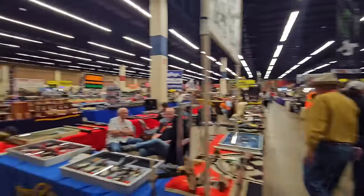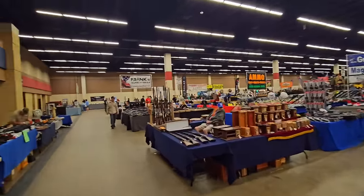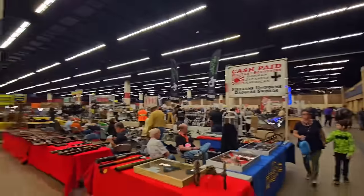All right, so starting off, there is a whole bunch of tables here. Whole bunch of tables. So we're going to start all the way from the beginning and make our way back to the end.